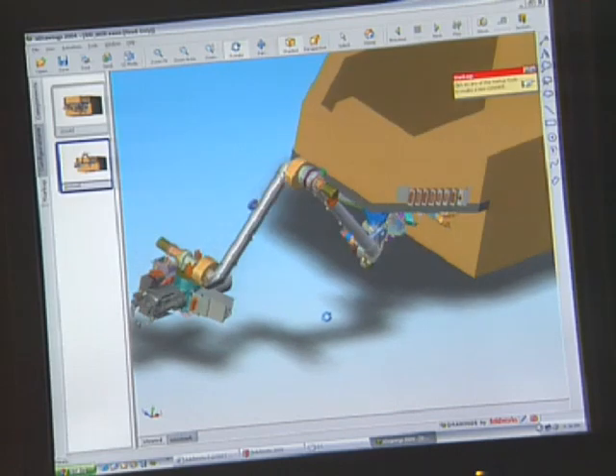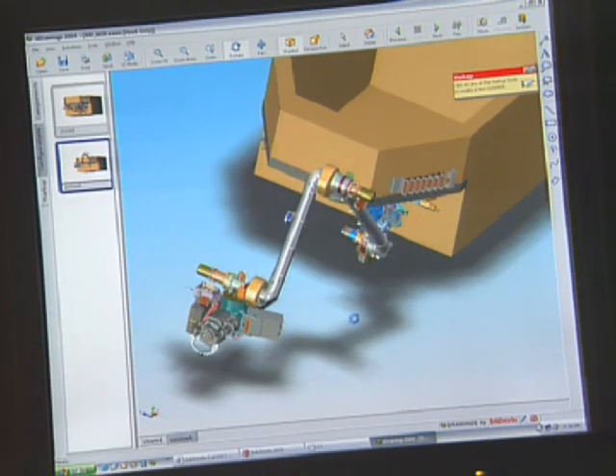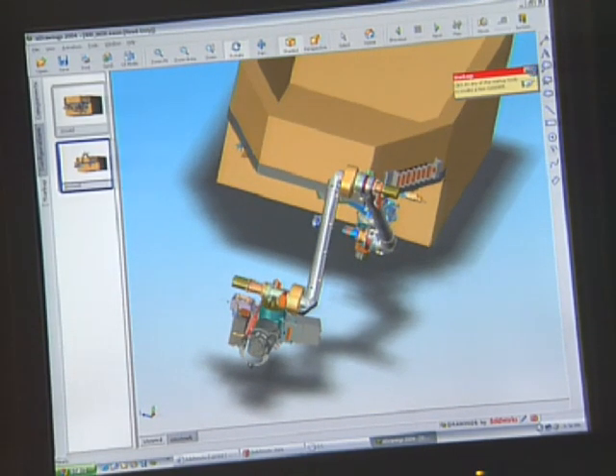We used SOLIDWORKS right from the beginning and 3D sketched out a bunch of different concepts and ideas. We worked with JPL and the scientists on what kind of arm this needed to look like — does it need to have an elbow, does it need a wrist that moves this way or that way?